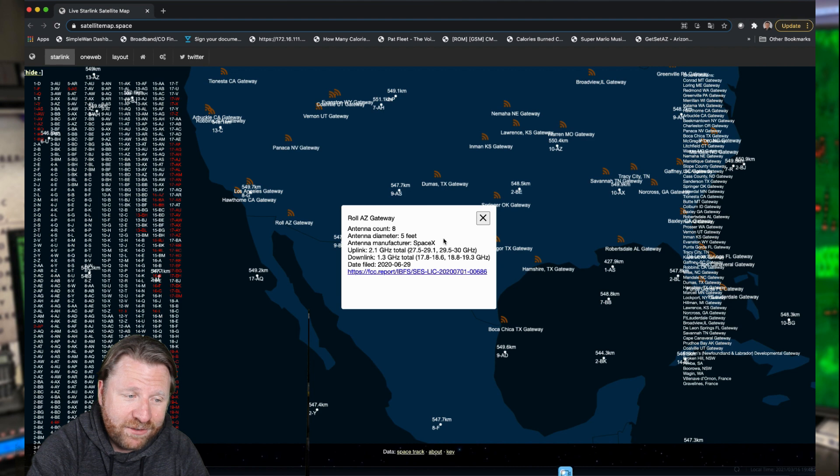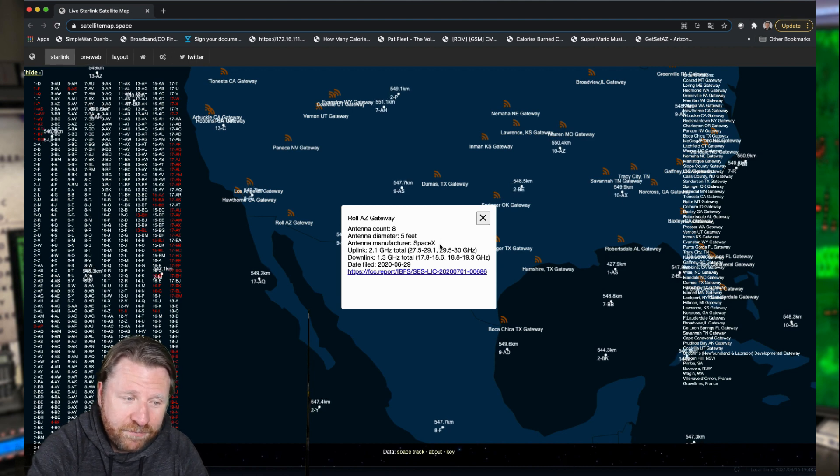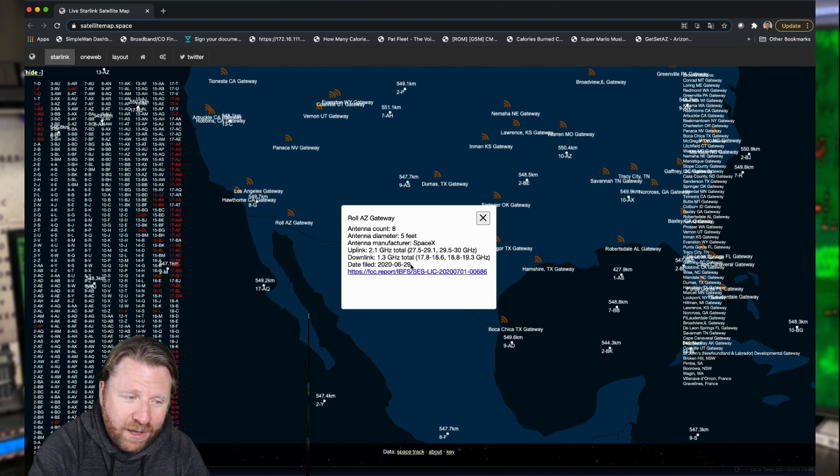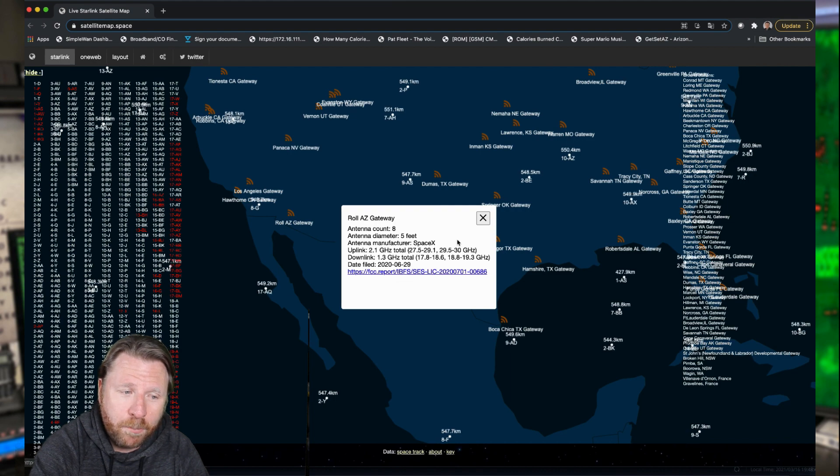The diameter is five feet. The manufacturer is, of course, SpaceX. It tells you the frequencies of the uplink and the downlink — 2.1 gigahertz for the uplinks and 1.3 for the downlink. This was all filed almost a year ago already, which is crazy. And there's a link to the actual FCC report.